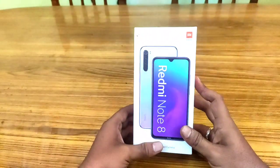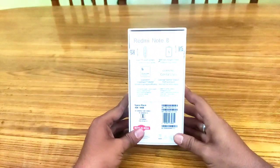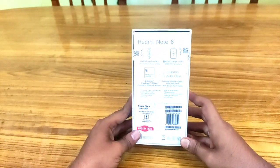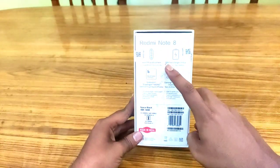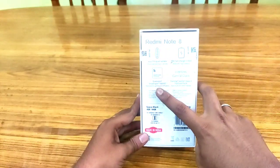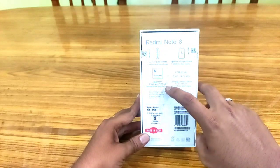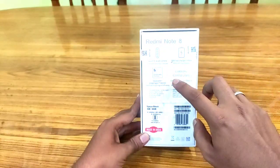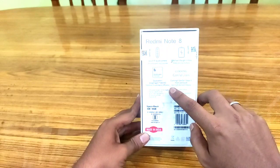On the back of the box, it mentions a 64 megapixel camera, ultra wide and macro lenses, an 18-watt fast charger included in the box, and a Qualcomm Snapdragon processor.